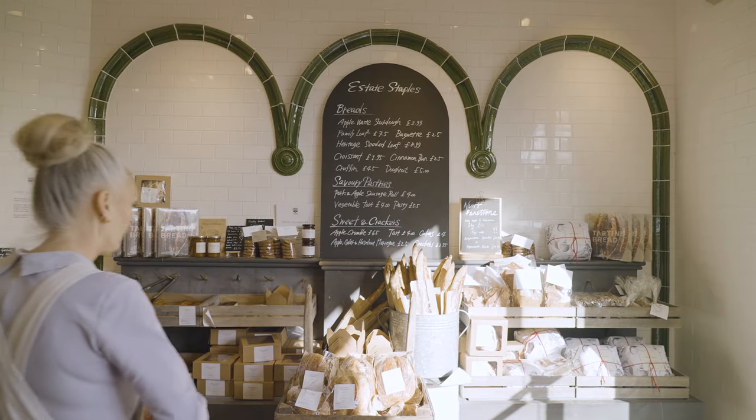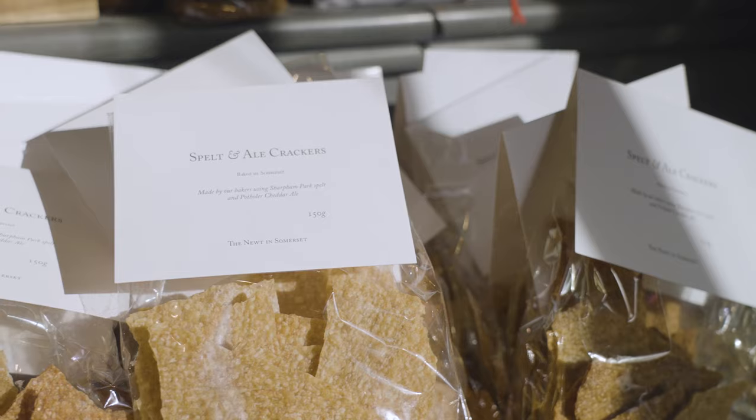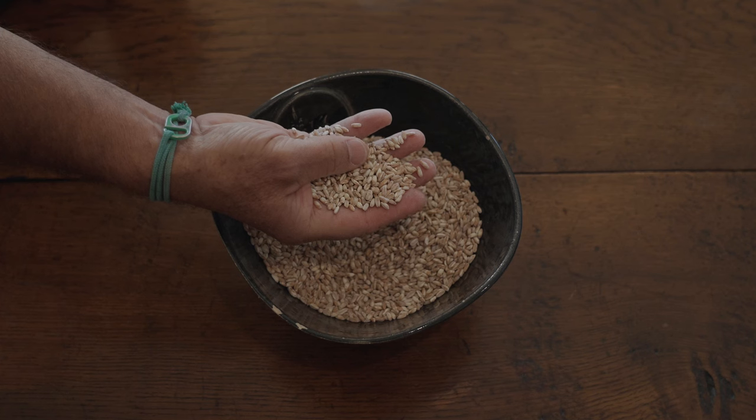You've got everything on site. Local could not be more local, and that's how it should be. Watching it come through to a loaf with you guys — it's a loaf that's really been nurtured — and that's the key.